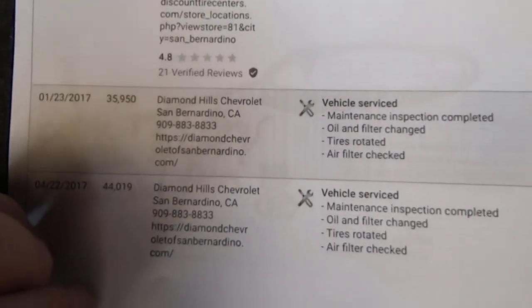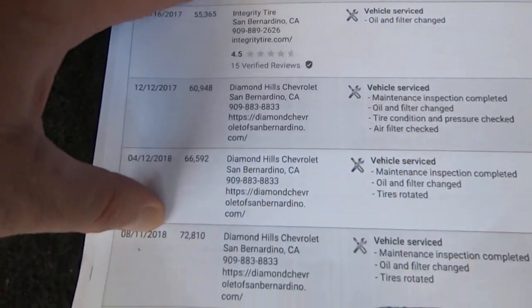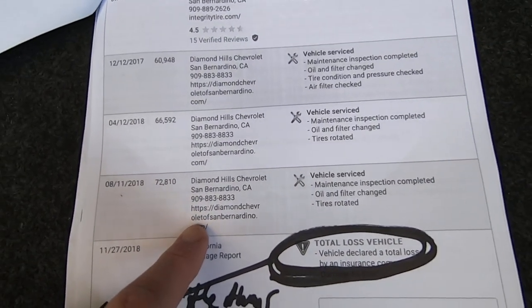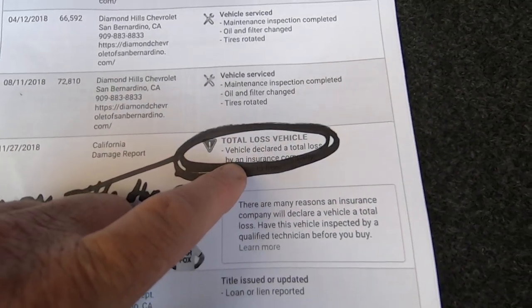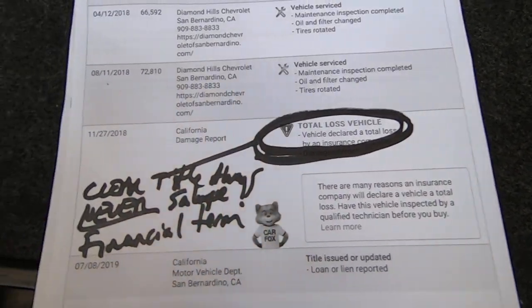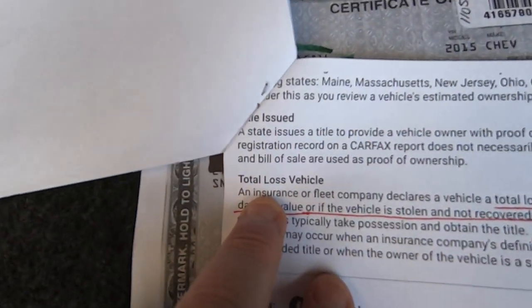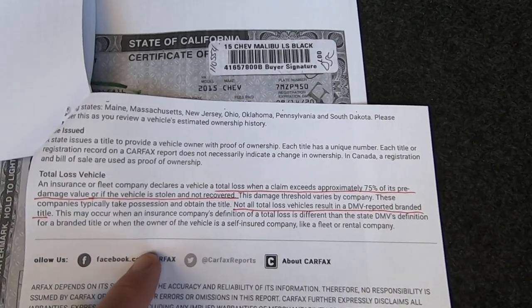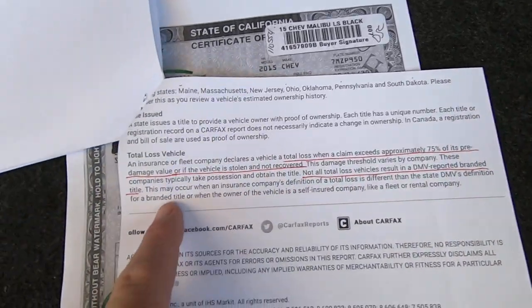Here's the Carfax itself. This was in San Bernardino — getting service. At 72,810 miles it was getting service at the Chevy dealer, so about 6,000 miles ago. California Damage Report: total loss by insurance — that is not collision. Clear title — never see the word 'salvage' here because it's not and it never was. Copart says a total loss vehicle is when a claim exceeds approximately 75% of its pre-damage value, or if the vehicle is stolen and not recovered. Not all total loss vehicles result in a DMV-reported branded title, which would be salvage — because it's not.